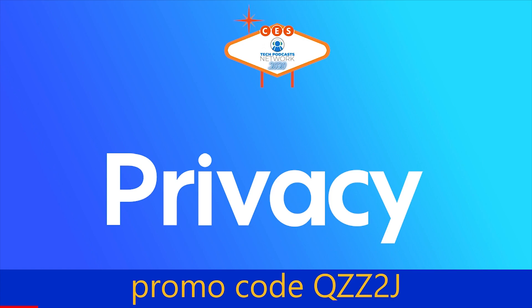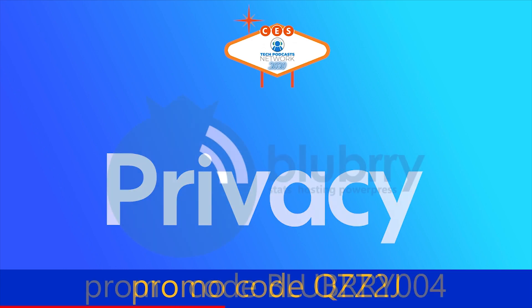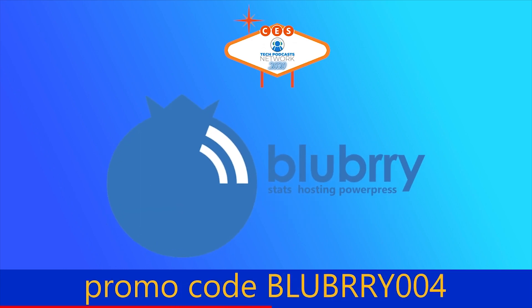Help support our coverage. Privacy is the service that keeps you protected when shopping online — get five dollars to try it now by using promo code QZZ2J. And with Blueberry, the community gives creators the power to make money, get detailed audience measurements, and host their audio and video. Get a 30-day free trial by using promo code Blueberry004.